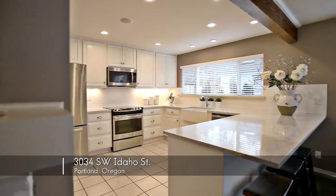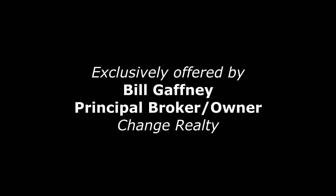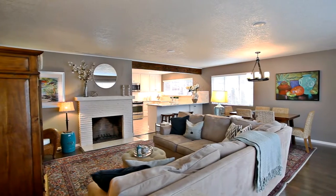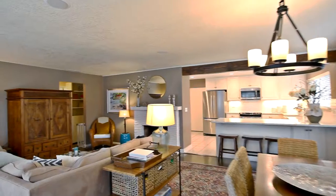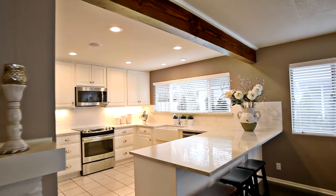Welcome to this beautiful, updated, one-level home in a quiet southwest Portland neighborhood. Inside, you'll find a warm and inviting interior with hardwood floors and an open-concept floor plan. From the cozy gas fireplace to the custom finishes, no detail is overlooked.